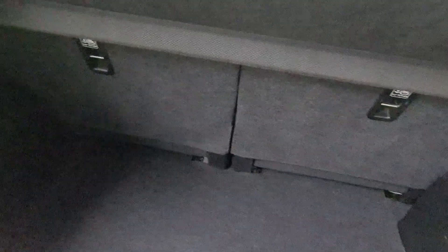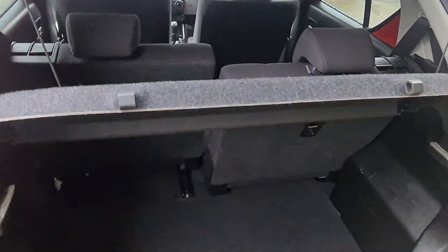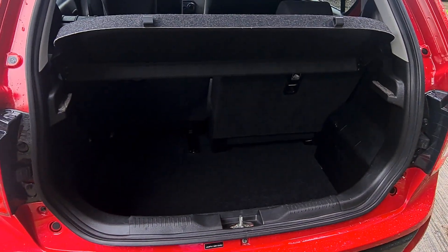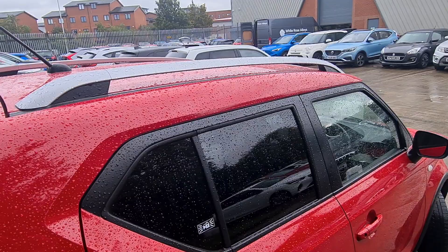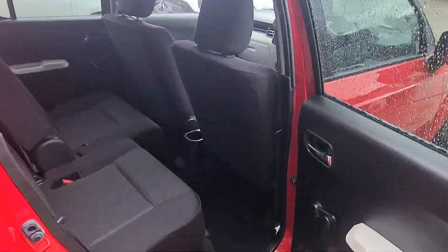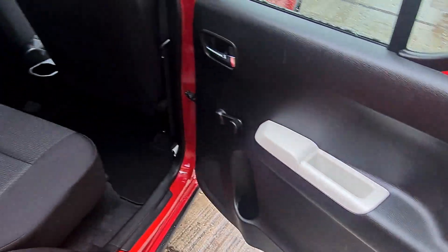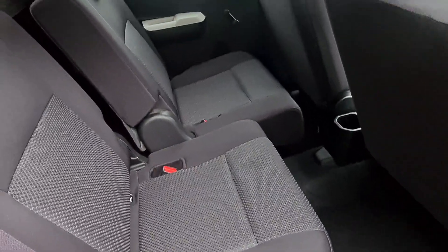Another clever thing is that if you need more space, you can simply slide one seat forward to get even more boot space. And if you need additional storage, you've got roof rails so you can fit a box on top.